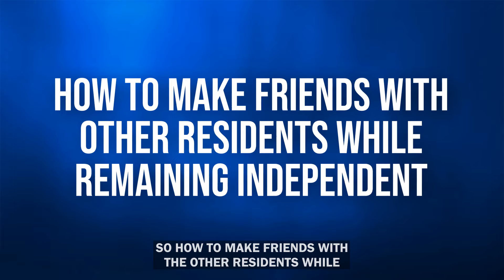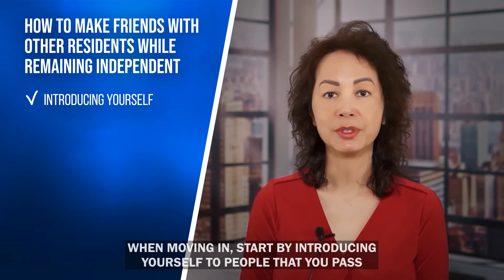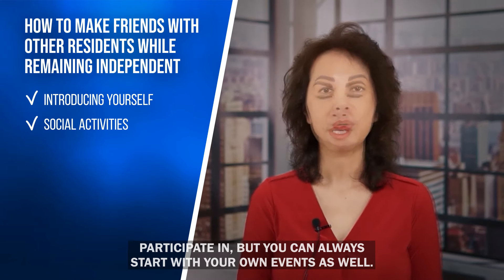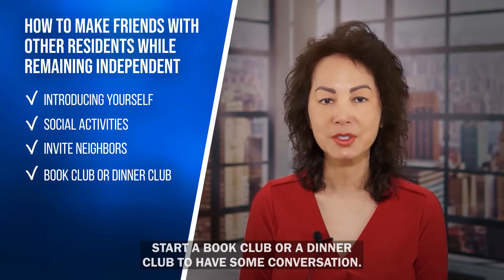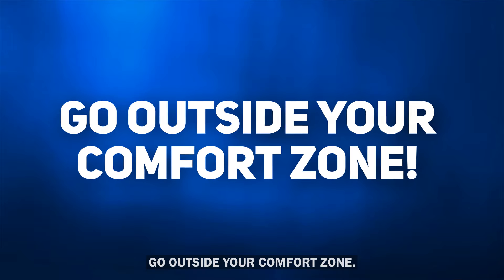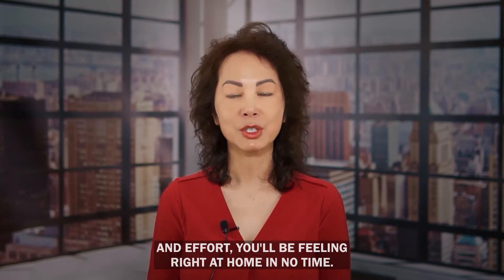After moving into the assisted living community, you'll be able to meet lots of new friends. Start by introducing yourself to people you pass in the hallway or on the street. Social activities are a great way to meet new people — most communities have a calendar of events you can participate in, but you can also start your own. Invite neighbors over to watch a movie, or start a book club or dinner club. You could also plan activities like cooking classes, pottery painting, or board games. Volunteering at a local charity is another good way to connect. Go outside your comfort zone — with time and effort, you'll be feeling right at home.